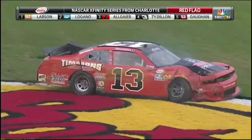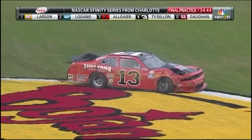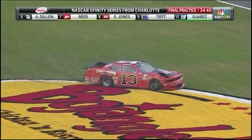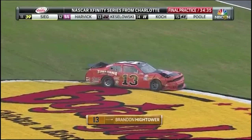Here we have the 13 car. There's a grass down here with some damage from Hightower. This one's hurt really bad, guys. That is a hard impact for Hightower. Confirmed, that one is hurt. A lot of damage to that race car there.